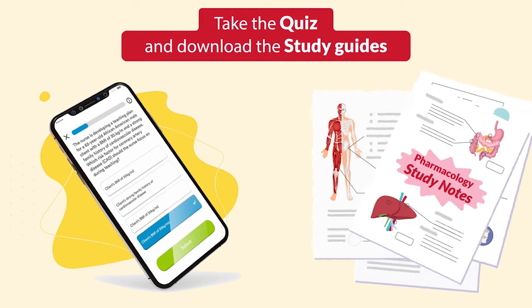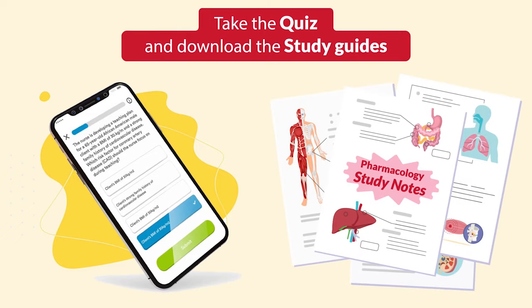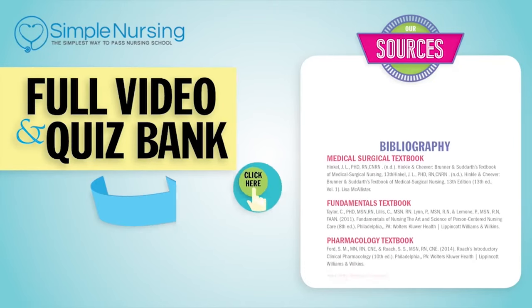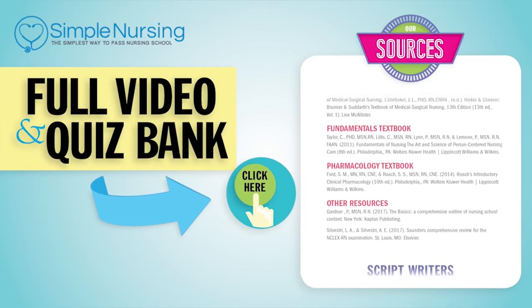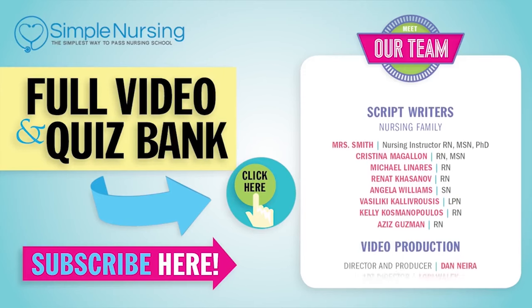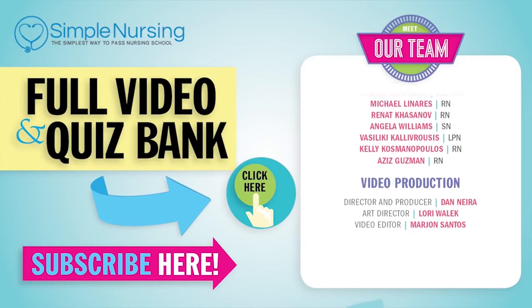That wraps it up for this segment. Don't forget to take your quiz and download the study guides. Thanks for watching. For our full video and new quiz bank, click right up here to access your free trial, and please consider subscribing to our YouTube channel. A big thanks to our team of experts helping us make these great videos.